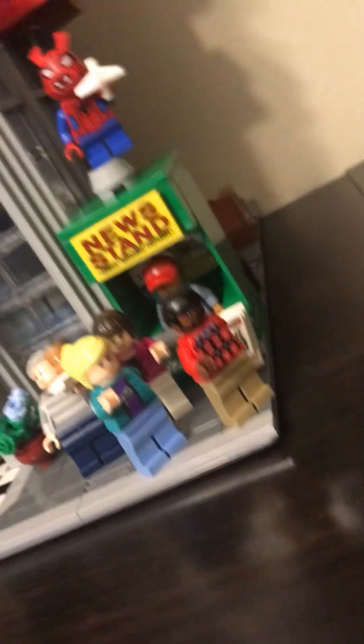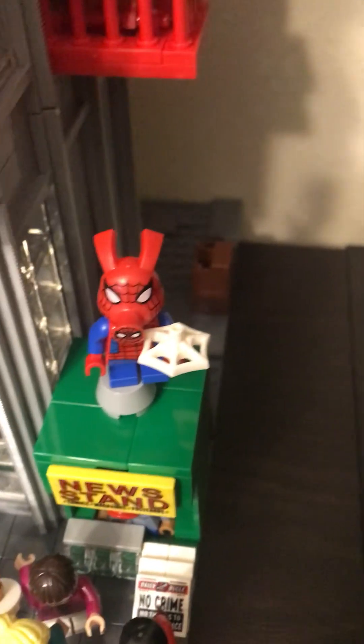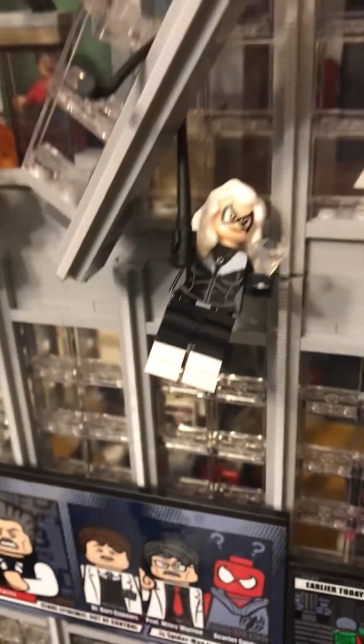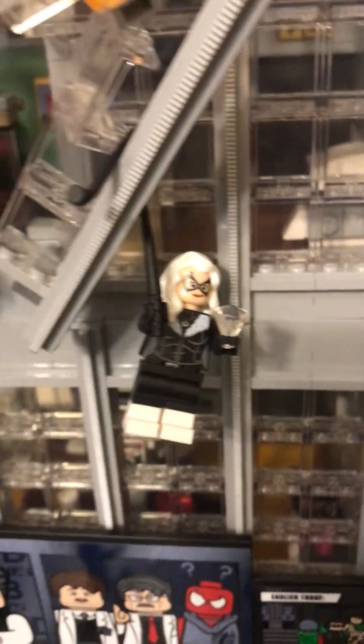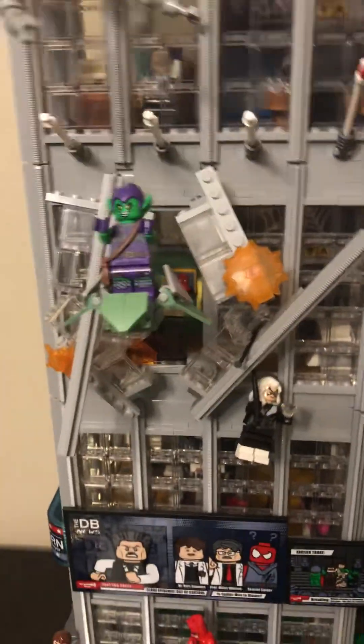I don't know if you guys can see it. And then, as you can see, we have Peter Parker, the Spider-Ham dude. And then we have Black Cat right here, hanging from here. And if you want to know what's here, you have Green Goblin breaking out of a building.